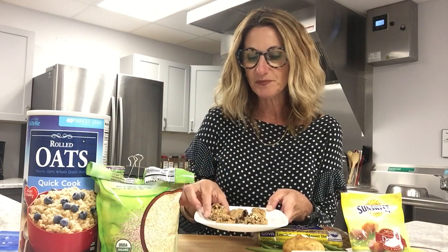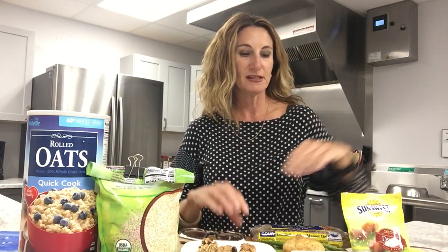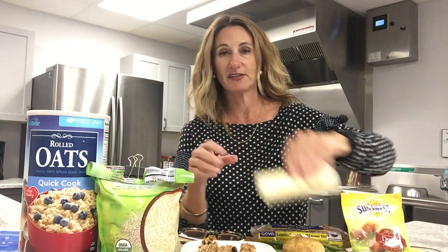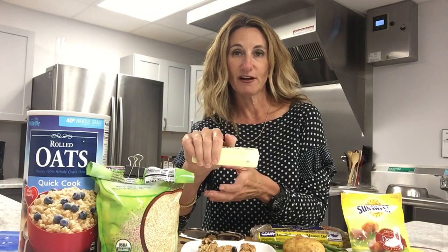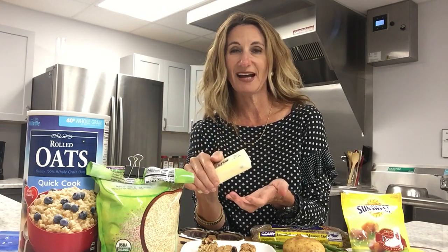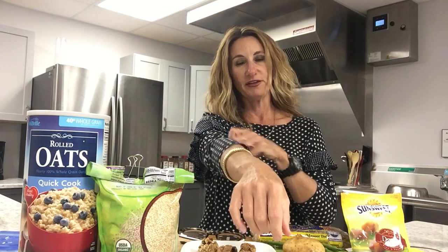I'll have the recipe and all the ingredients listed below. The other reason I like this recipe a lot is that it only has a half stick of butter — this is a full stick, but the recipe only uses half. It also only has a half cup of sugar and a half cup of flour. The star of this cookie is the oat, which is a very high fiber food.